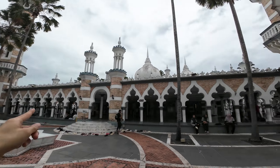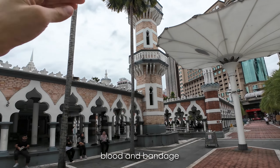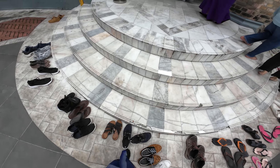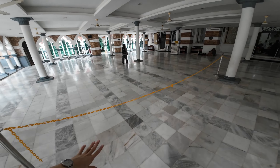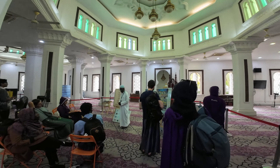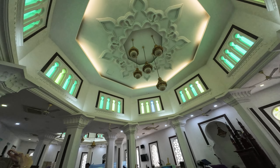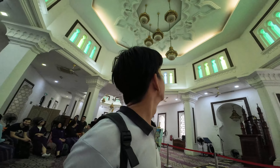Over here we have two minarets, one on each side, with a light pink and white stripe texture that represents blood and bandage. There are really many tourists in this area. We have to remove our shoes as we enter, and everything inside is marble, so it's really cooling.